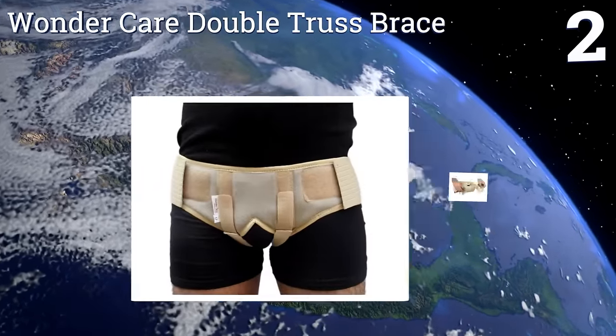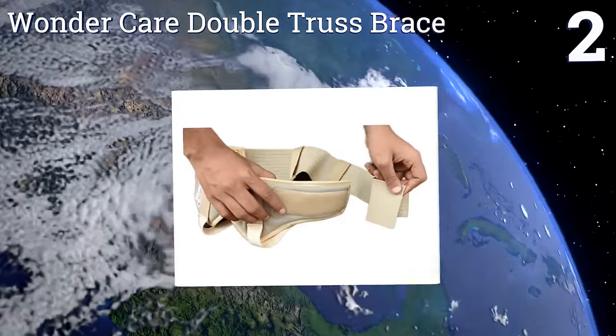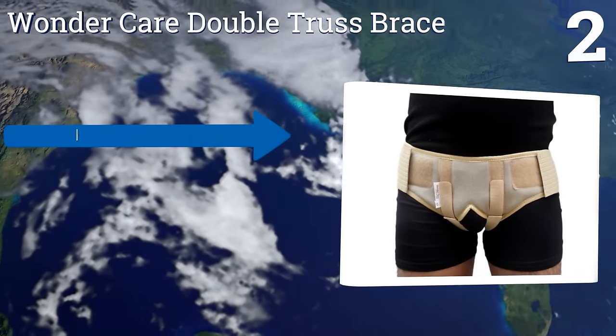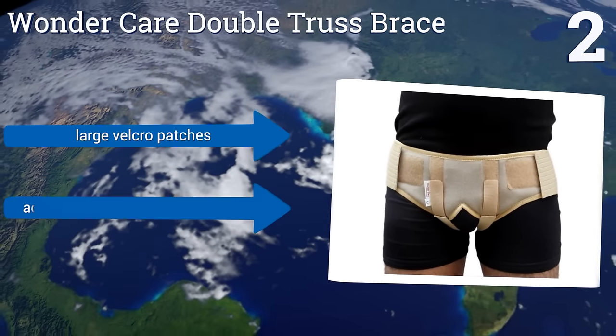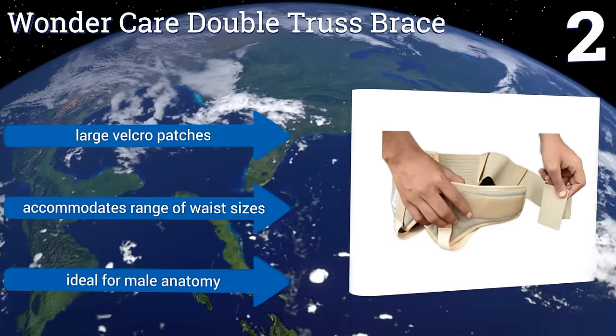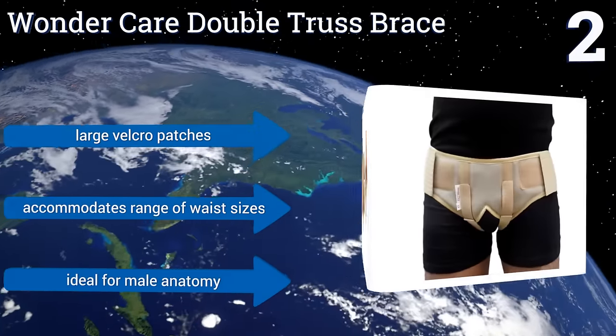At number two, the Wondercare Double Truss Brace comes with two pressure pads so it can be used to treat a patient with a hernia on either side of his torso, or even in those rare and unpleasant cases when a man has issues on both sides at once. It comes with large velcro patches and accommodates a range of waist sizes. It's ideal for the male anatomy.